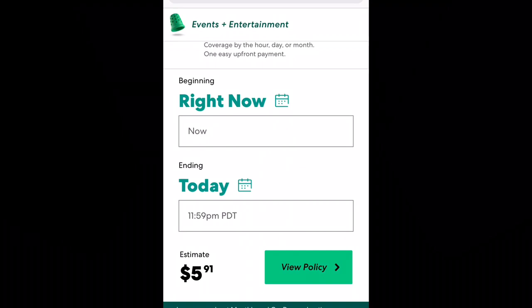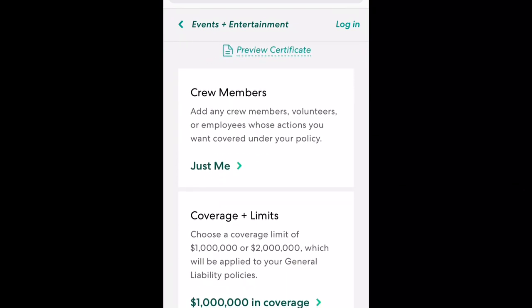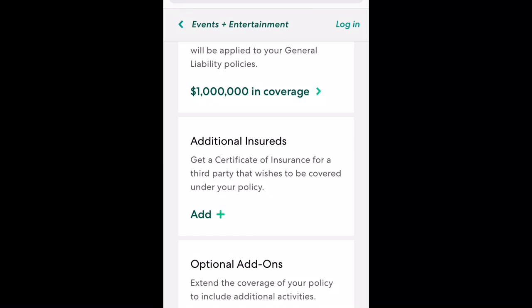Scroll down and you're going to see how you can add crew members, review your coverages, add any additional insureds, and there are also some optional coverage add-ons that you can review.